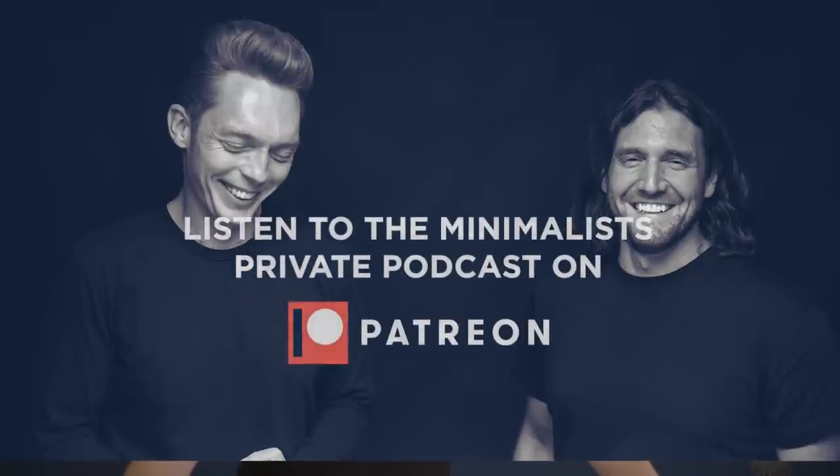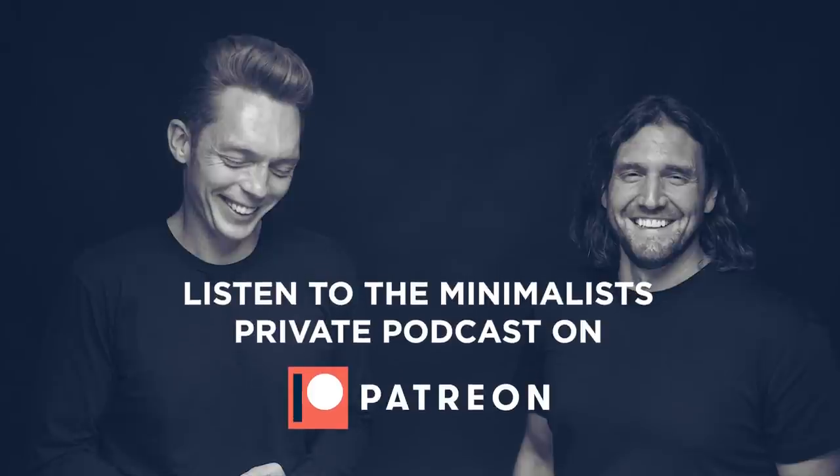That's right. Because at some point you don't realize it, but suddenly you're a year, two years, a decade in, and your camera roll is just a hoarder's paradise — or a hoarder's nightmare, really. If you enjoyed this video, you can listen to full episodes of the Minimalists' private podcast, available exclusively on Patreon.